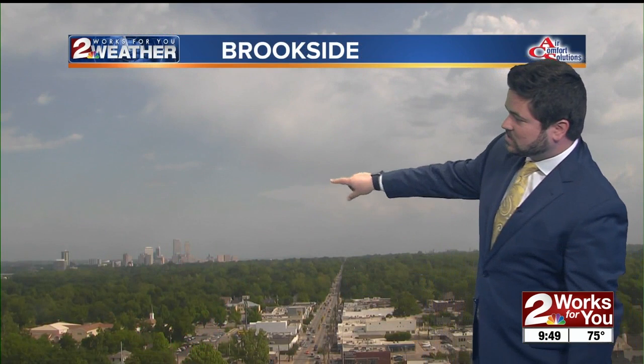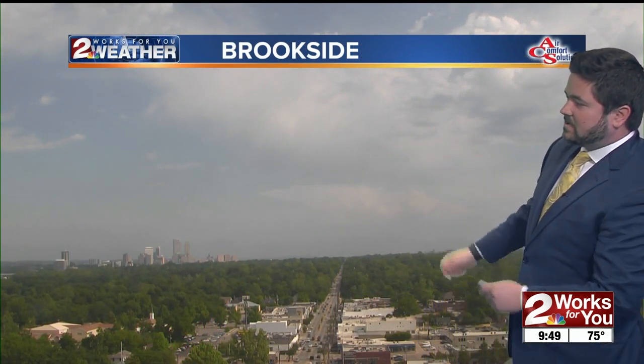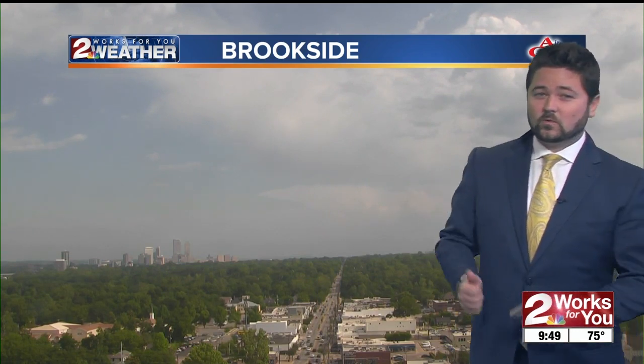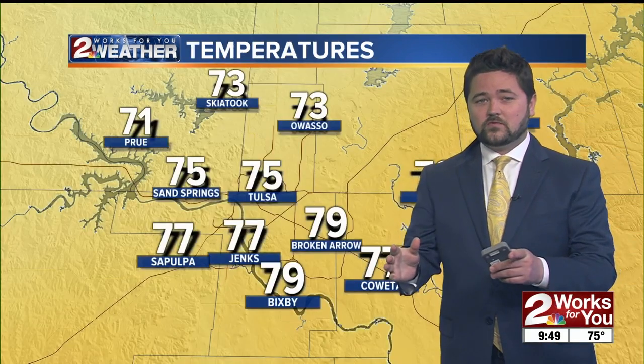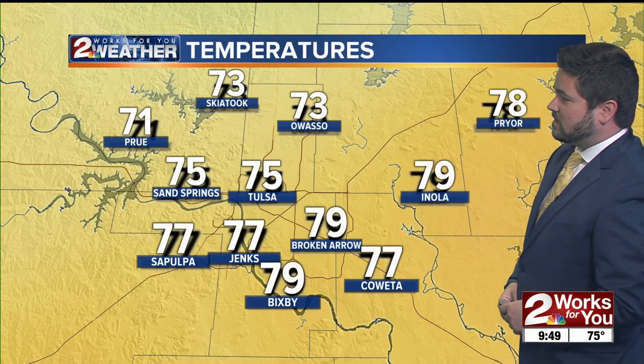Here's a live look from Brookside. You can see those thunderstorms off to our north there, but the sun is back out here in Tulsa. Once these storms move on out, things will really heat up. We'll stick with sunshine through this afternoon, and the humidity will be quite high as we head throughout the rest of today as well.